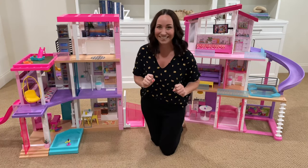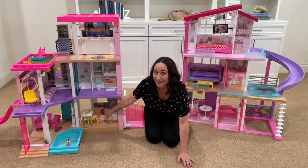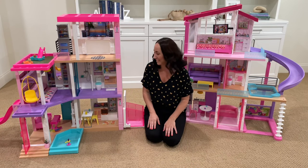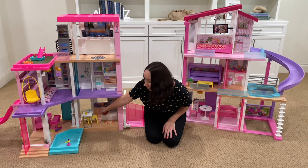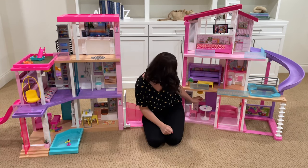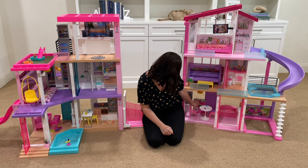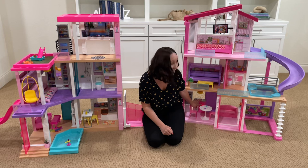Now let's discuss the kitchens. This kitchen's oven makes sound, and so does the stove. But this oven and kitchen also makes sound and lights up.